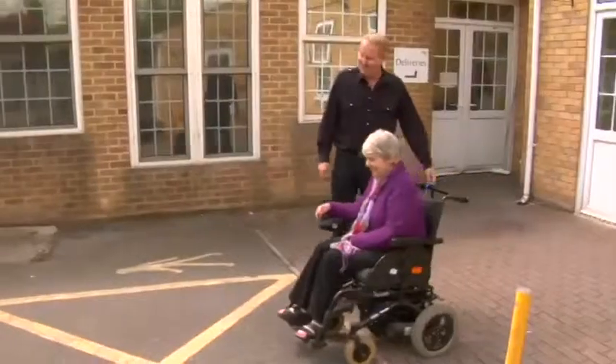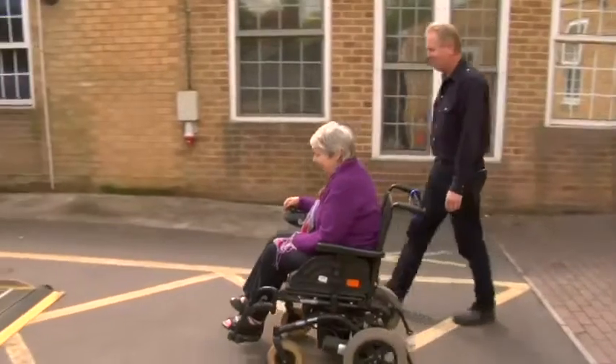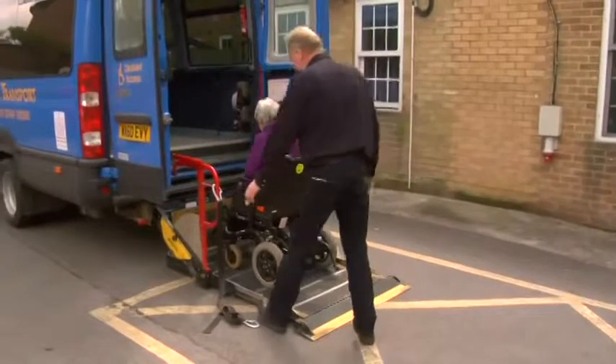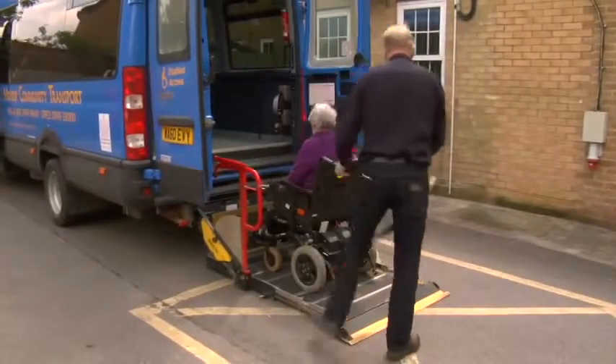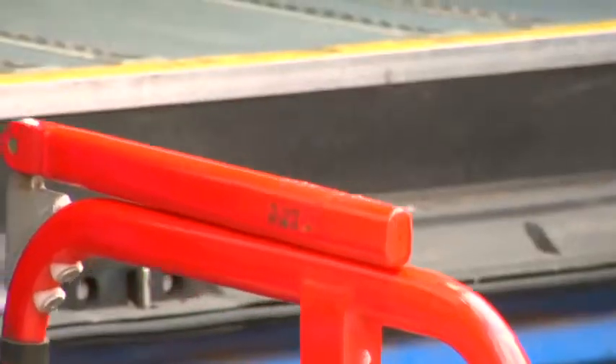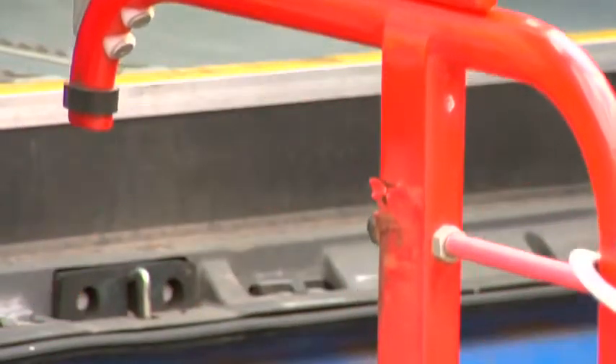Driving the bus, which is a very small part of the actual job — passenger safety and wellbeing is the paramount issue. Today I'm transporting Wendy, who's a lady I've known for many years and know quite well, and she's today using a power wheelchair.